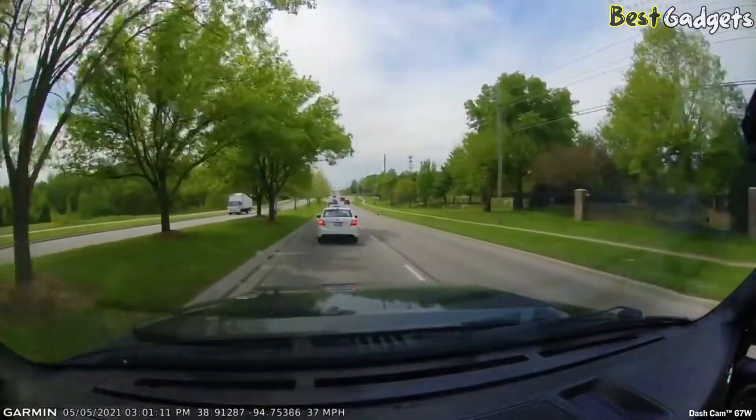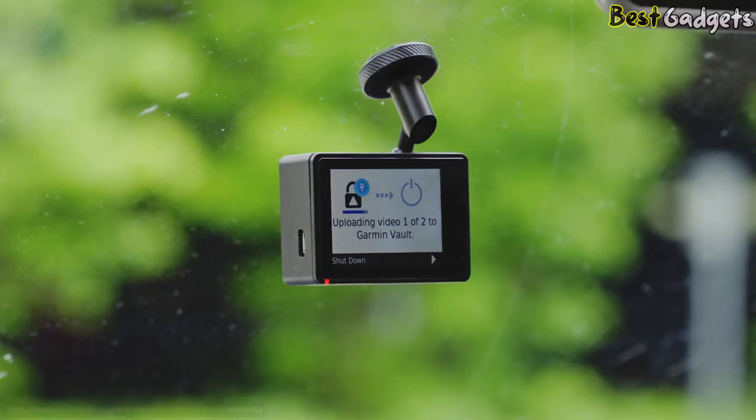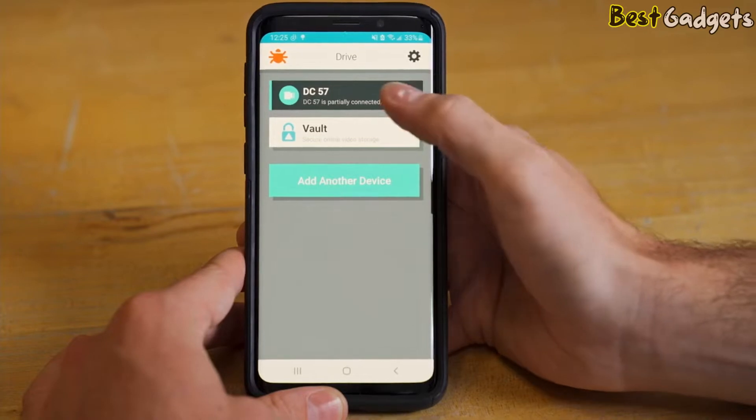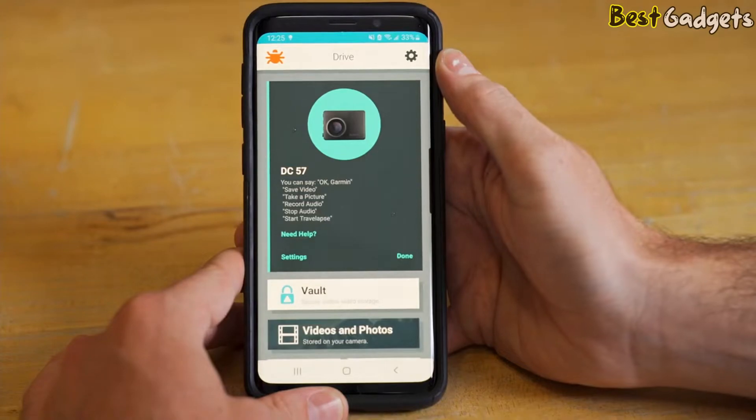As an added backup, with no data size limit, your footage can be securely stored for 24 hours at no additional cost with new vault storage. Access your online vault and share passcode-protected links to clips with others directly from the Garmin Drive app, downloaded to your compatible smartphone.